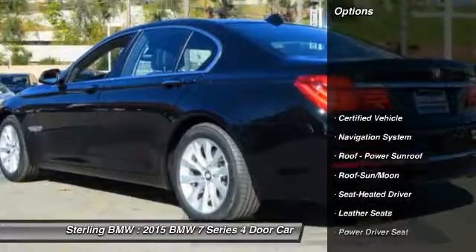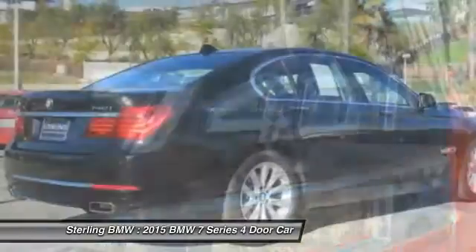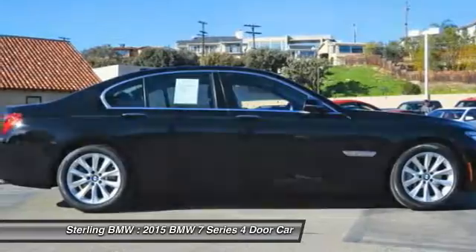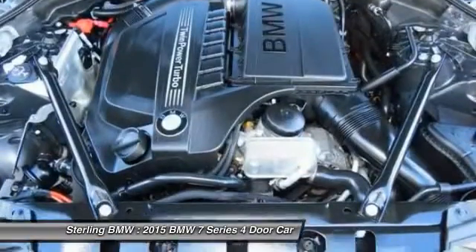Here are some of this vehicle's great options: traction control, anti-lock braking system, power passenger seat, navigation system, moonroof, air conditioning, Bluetooth wireless data link for handsfree phone, home link garage door opener, power steering, aluminum wheels. Come see the car for yourself.